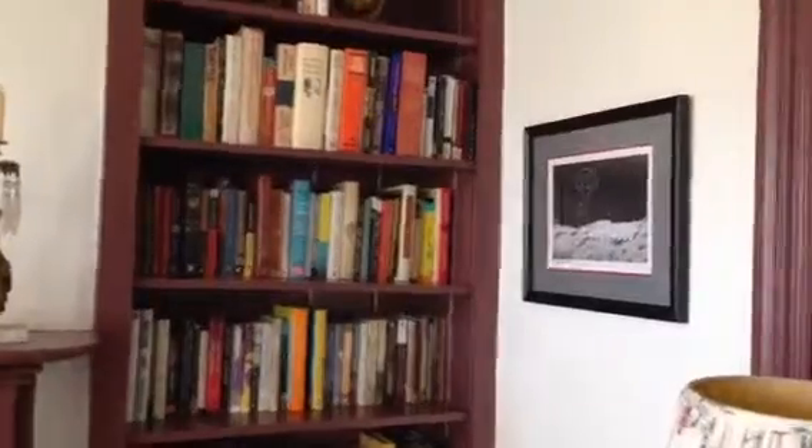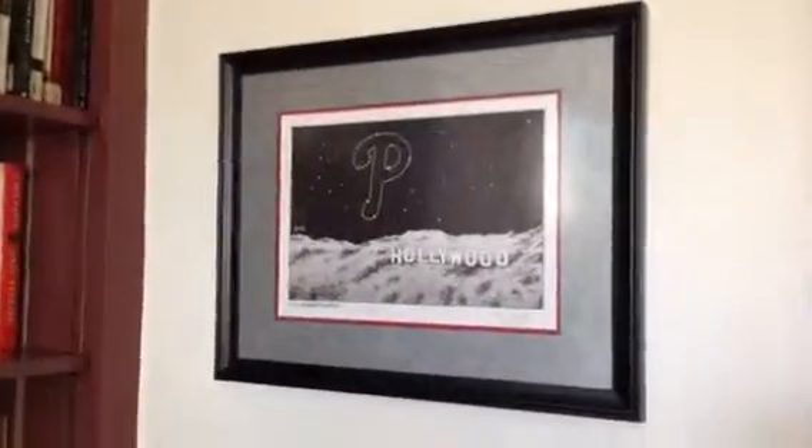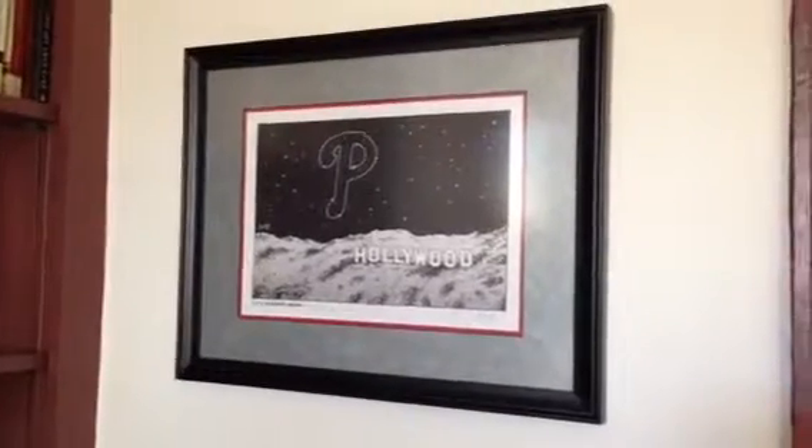Okay, so that is the family room. And this is a really cool print that was signed by the artist.